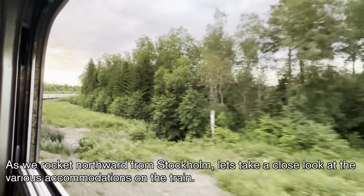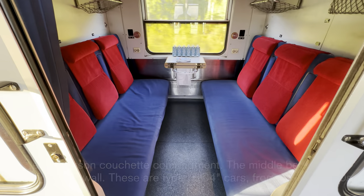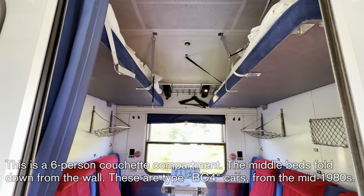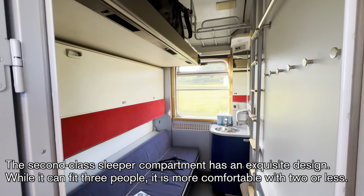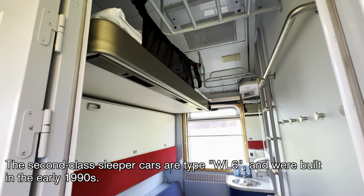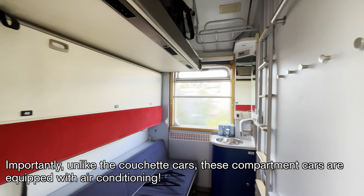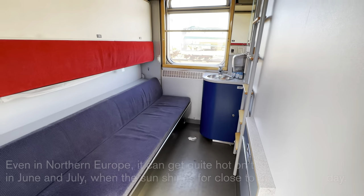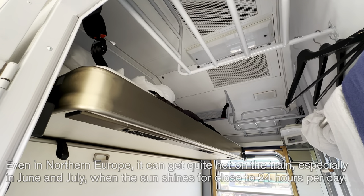As we rocket northward from Stockholm, let's take a close look at the various accommodations on the train. This is a six-person couchette compartment — the middle beds fold down from the wall. These are type BC-4 cars from the mid-1980s. The second-class sleeper compartment has an exquisite design. While it can fit three people, it is most comfortable with two or less. The second-class sleeper cars are type WL-6, built in the early 1990s. Unlike the couchette cars, these compartment cars are equipped with air conditioning — especially important in June and July when the sun shines for close to 24 hours a day.